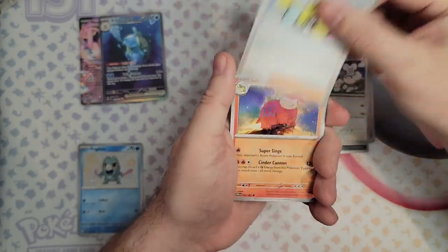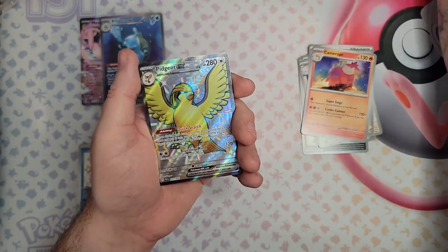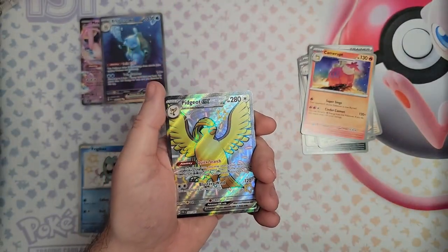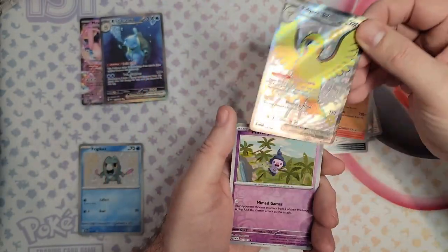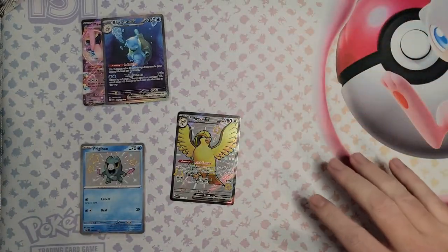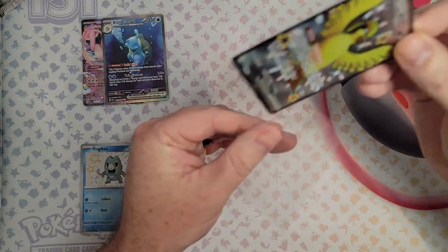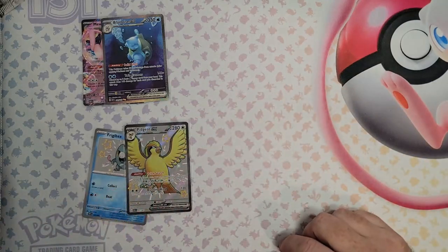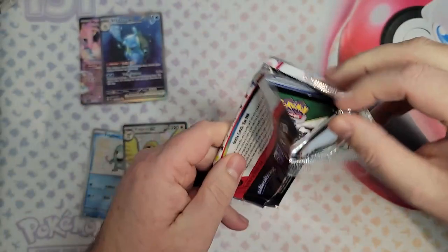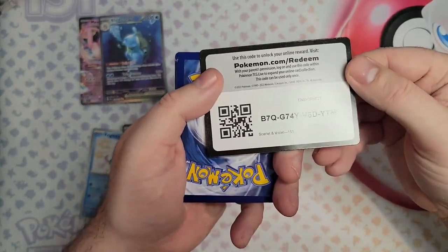Exeggcute, Maushold, another Pidgeot. Let me just show you guys — I already have one in my binder, two here, and now I have another one. It's still a hit, but it'll be nice to get some new stuff. I guess I've got some stuff to trade and sell. The code card's a little bit messed up, but there it is — I definitely opened two of the same.